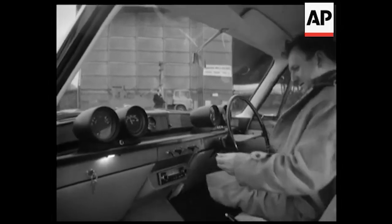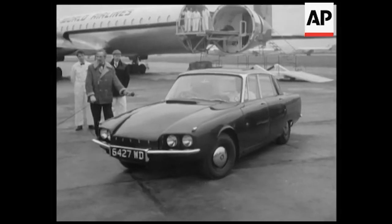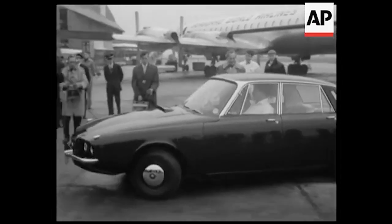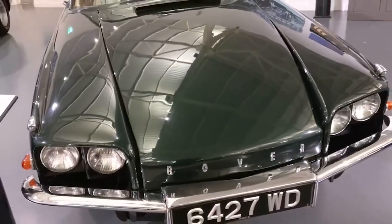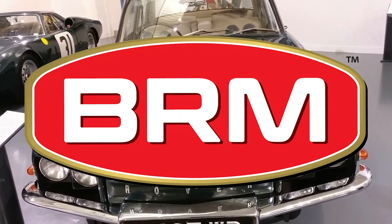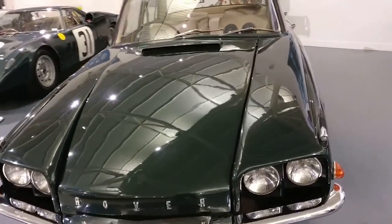The organizers were so impressed with the car that they decided to offer a special prize for any gas turbine-powered race cars that could cover a minimum distance of 3,600 kilometers in 24 hours. This presented Rover with an opportunity to showcase its engine, leading to a partnership with Formula One team British Racing Motors, or BRM, to develop a competitive Le Mans racer.